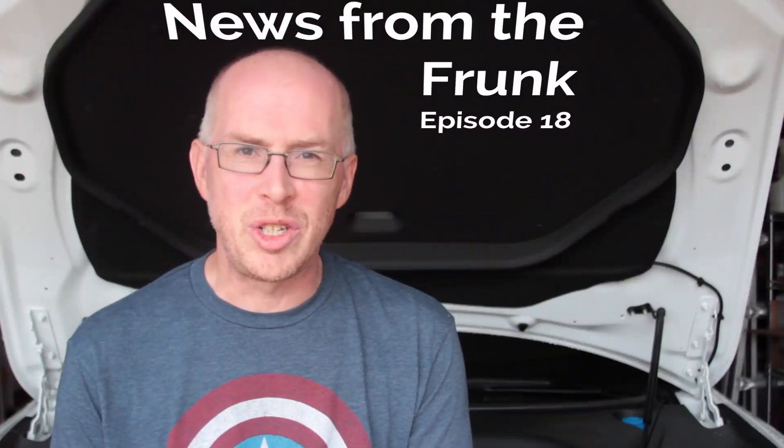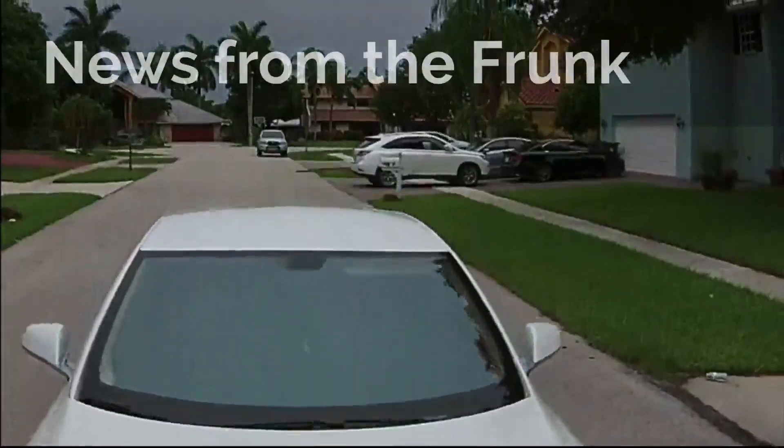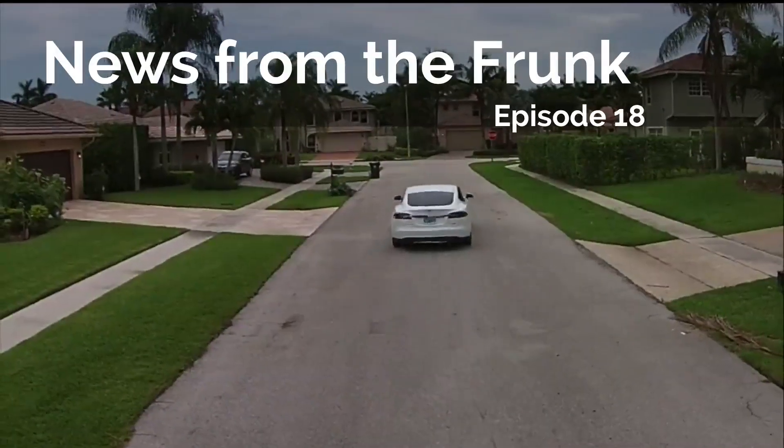Today's Sunday, January 11th, and this is News from the Frunk. Hey everyone, welcome to News from the Frunk. It's been a while since the last one, so apologies once again. I'm going to release a few in the next few days. Today we're going to talk about the latest software update, 6.1, that came out three days ago.